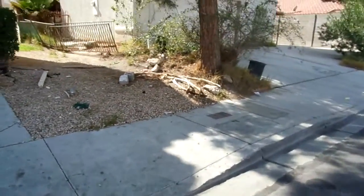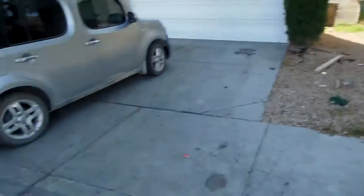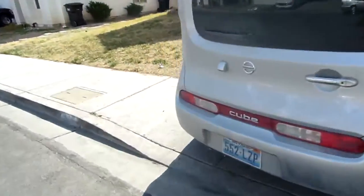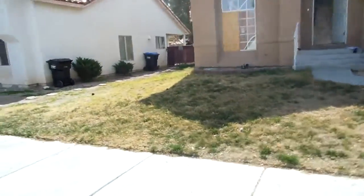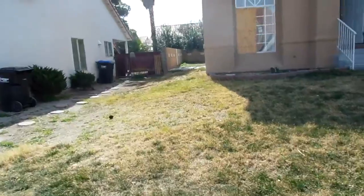You've got access to the backyard here. Let's take a look at this side. The roof looks good.